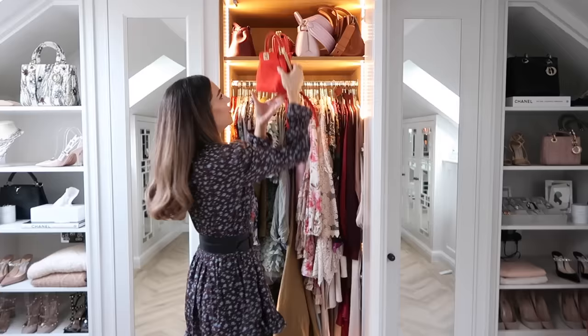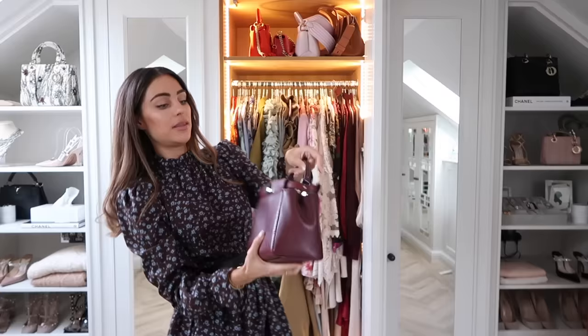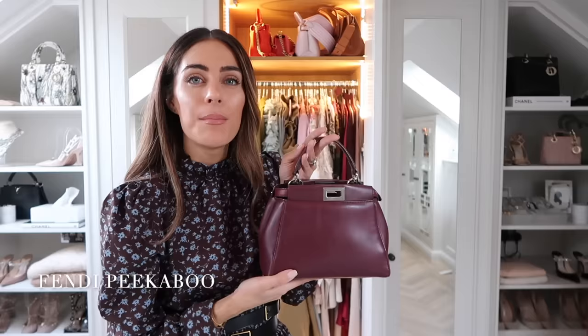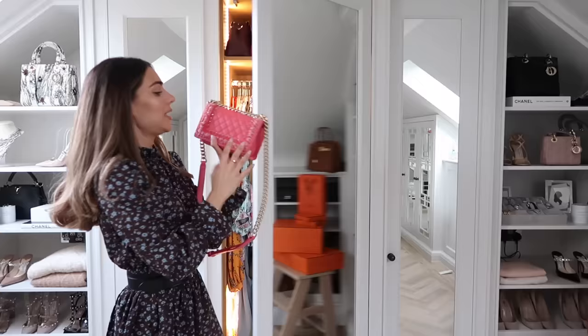Then we have this flame-coloured — almost like a macaron orange — suede small Peekaboo. Such a talking piece colour, really practical, has a handle, holds loads of stuff, and is pretty much timeless. I love this style. Then there's the Merlot-coloured Peekaboo, from a campaign I worked on with Net-A-Porter — I think this is the small size. It holds loads, is nice and lightweight, and has silver hardware. I love it.